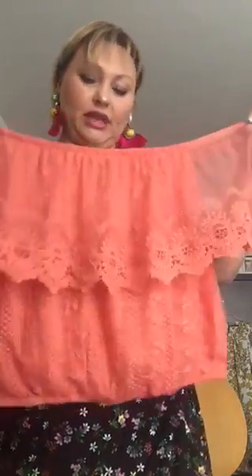The only problem I'm facing is that it just goes below the bust, so I need some kind of high-waisted bottoms since I don't really wear anything that shows my tummy. But I'll find something to wear it with. I love coral color — it's one of my favorites. Generally pink is my favorite color but the coral shade is amazing.